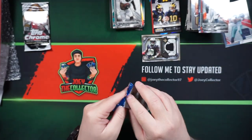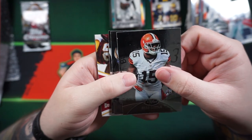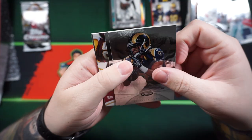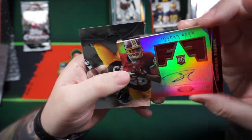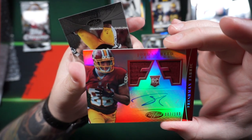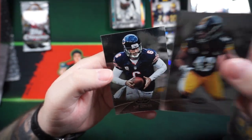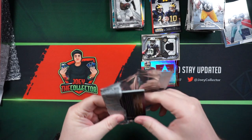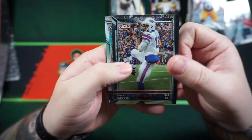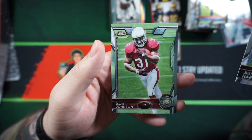2013 Certified: Greg Little, Daryl Richardson, Vernon Davis. Jordan Reed Relic Autograph rookie card, numbered 7 out of 199 — I got hooked up with hits on this one! Also Troy Polamalu and Jay Cutler. Then 2015 Chrome: Percy Harvin, Julian Edelman, Justin Hardy, and David Johnson.